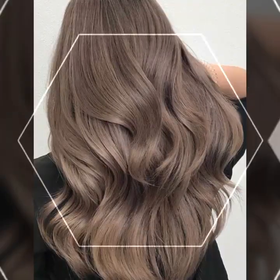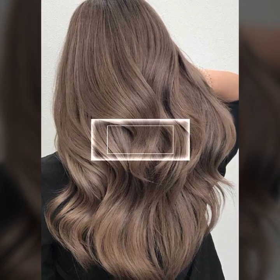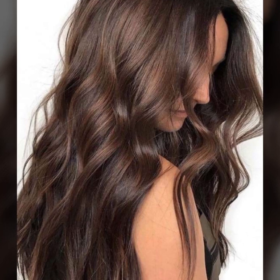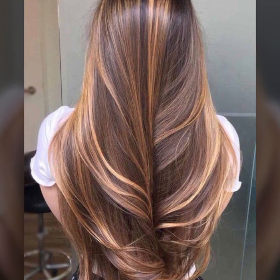I will show you 20 haircuts and hair dye ideas from all over the world which makes you look more presentable. If you want to see the latest haircuts and hair colors, watch my video till the end. Friends, do subscribe to my channel and hit the bell icon so you will be notified of my new videos.